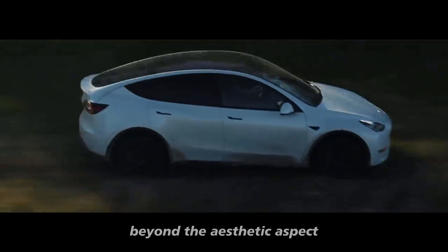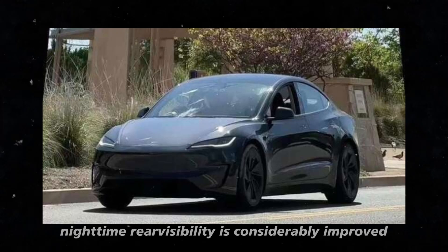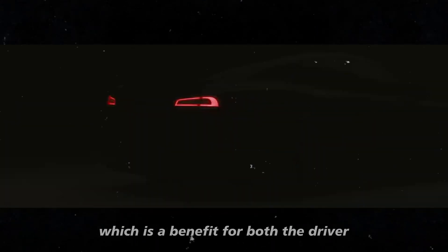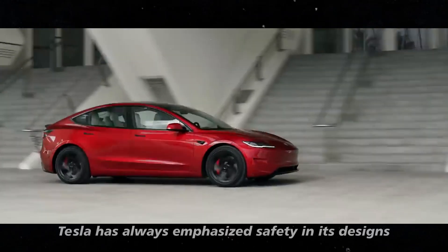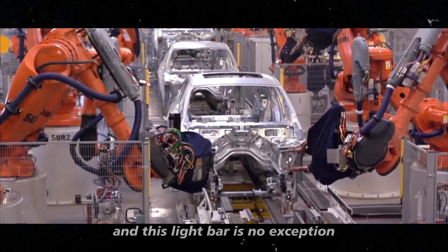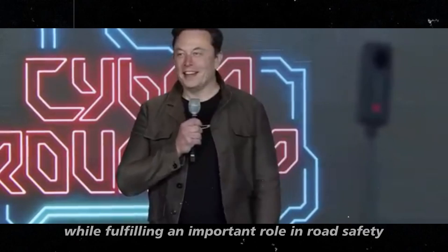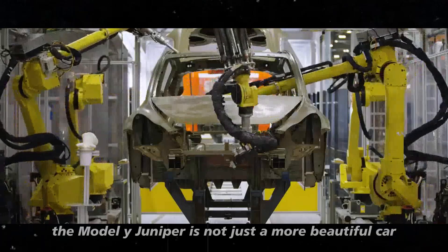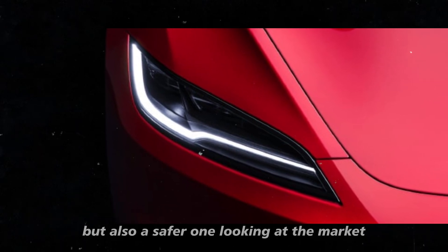Beyond the aesthetic aspect, this change brings with it a practical impact. Nighttime rear visibility is considerably improved, which is a benefit for both the driver and other motorists on the road. Tesla has always emphasized safety in its designs, and this light bar is no exception. It serves as an innovation that reinforces the brand's identity while fulfilling an important role in road safety. Therefore, the Model Y Juniper is not just a more beautiful car but also a safer one.